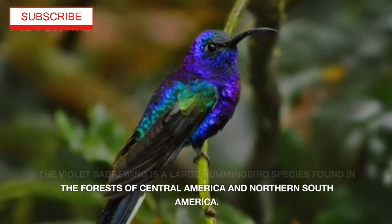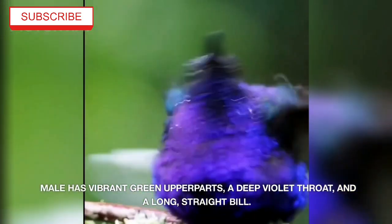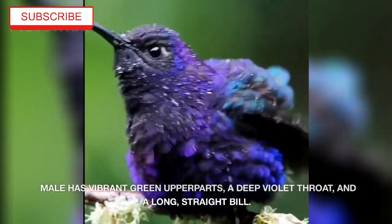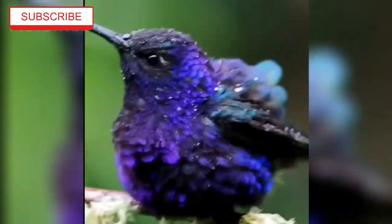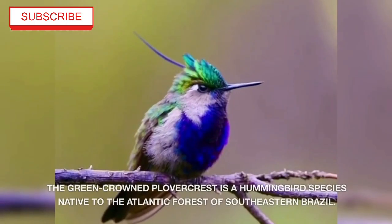The Violet Saberwing is a large hummingbird species found in the forests of central America and northern south America. The male has vibrant green upper parts, a deep violet throat, and a long straight bill, where they feed on nectar from a variety of flowering plants.